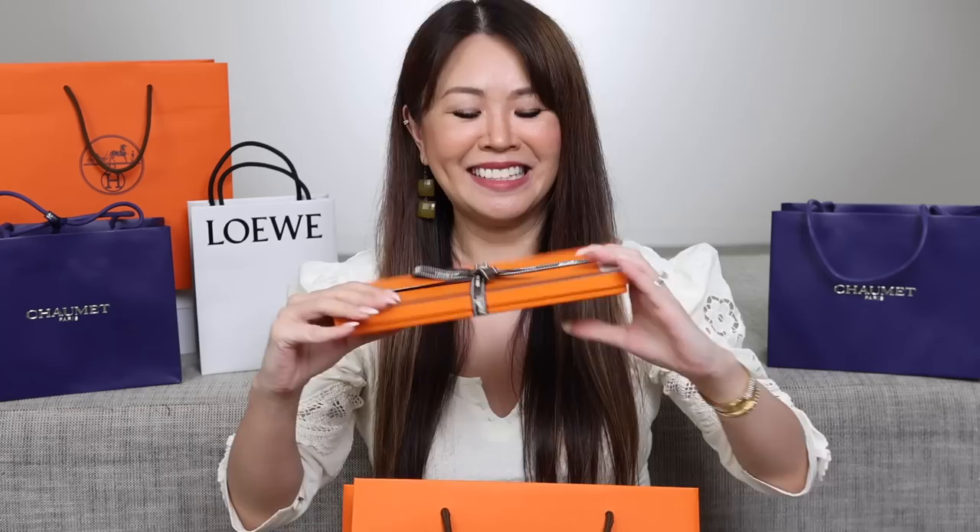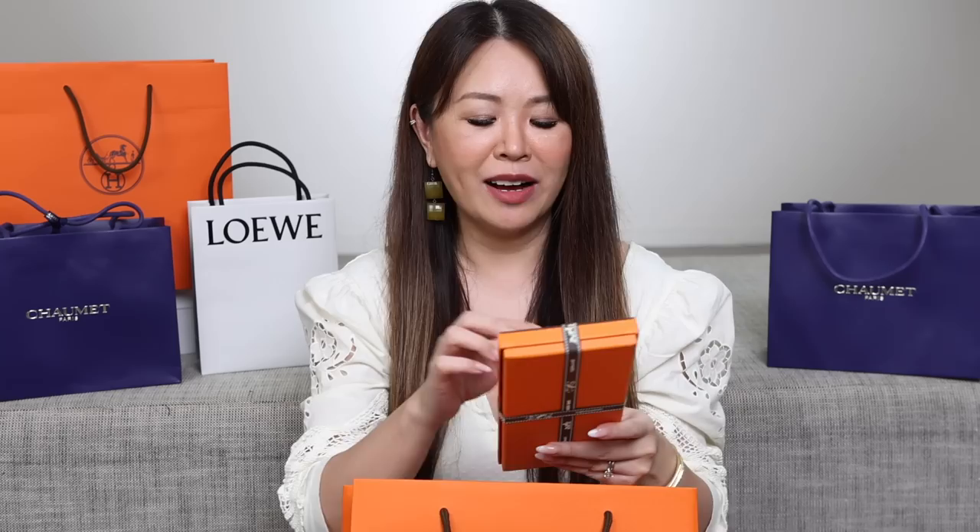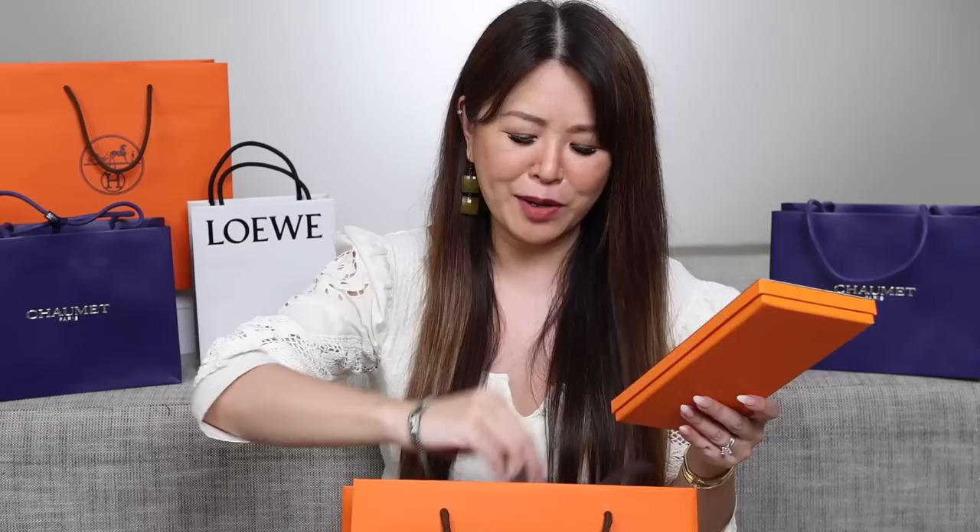Let's start off with Hermes first. And in this bag here is this box. For those of you that have been following me for ages, you know what this is. But this is a rare one — I have been asking for this for ages. Our local Hermes store still doesn't have the 2023 ribbon, but that's okay.